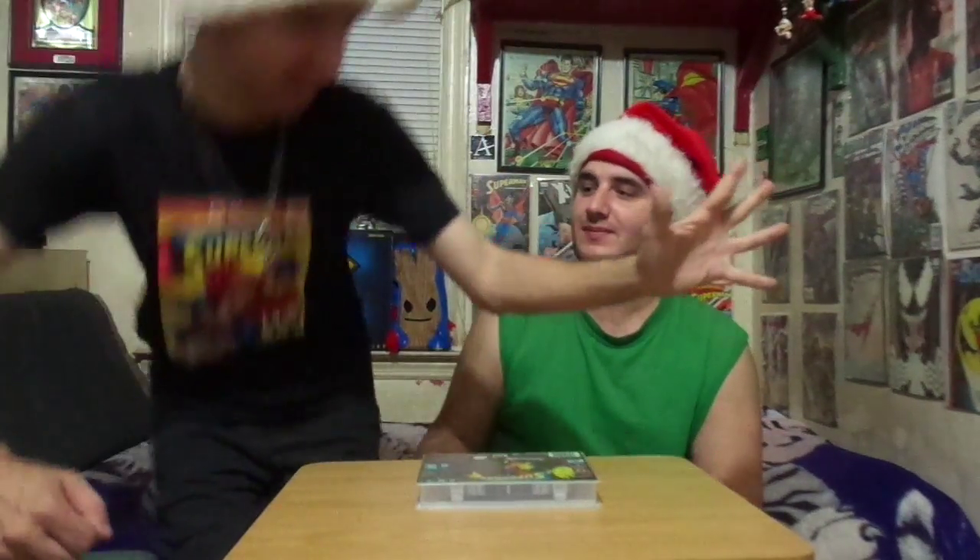Hello everybody out there and welcome to day five — high five — of Brooklyn Boys Retro Gamers. This is a continue; this game right here is a Super Nintendo game, it's in a custom case which we got for it specifically.